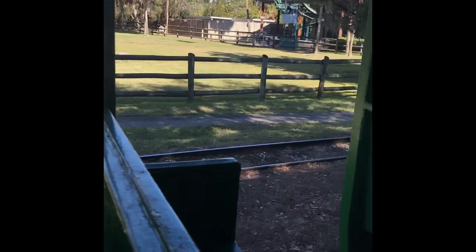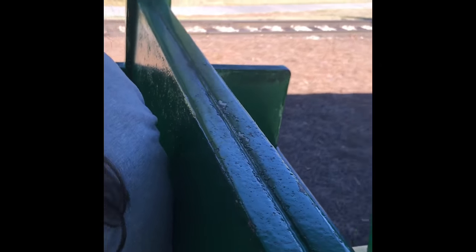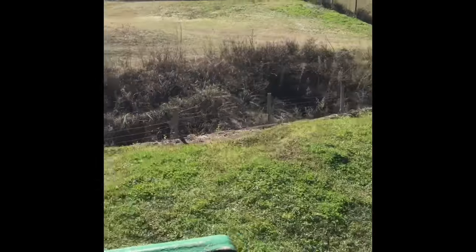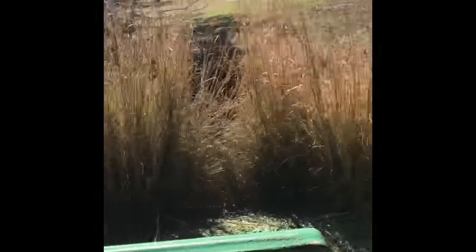Coming up on the right-hand side of the train is a Watusi or Ankole cattle. In Africa, these animals are considered to be sacred. This happens to be a female whose horns only reach four and a half to five feet. Males can reach up to six, six and a half feet. In Africa, the more of these beautiful cows you own, the wealthier you are considered to be.